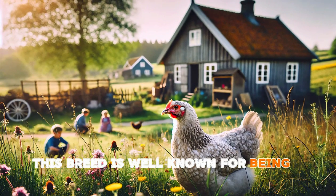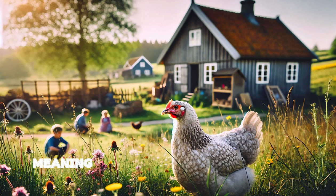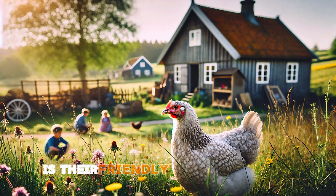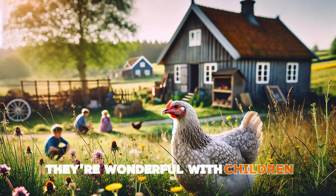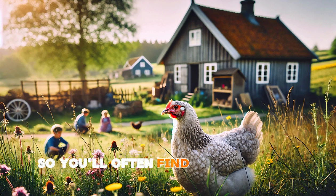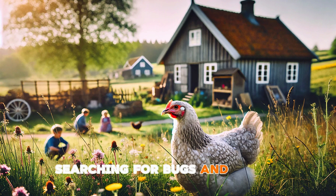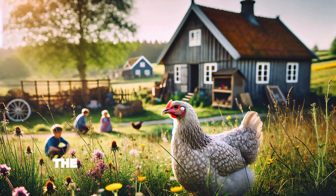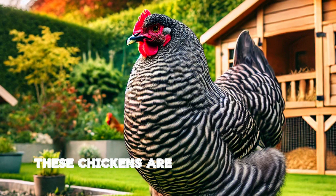Next up we have the Sussex. This breed is well known for being a fantastic dual-purpose chicken, meaning they're good for both eggs and meat. Sussex chickens are excellent layers, producing around 250 eggs per year, but they also have a meaty build which makes them great for small-scale meat production. What really sets them apart though is their friendly and calm nature — they're wonderful with children and make a great addition to family farms. Plus they're curious birds, so you'll often find them roaming the yard searching for bugs and treats. If you're looking for a versatile breed that's both productive and friendly, the Sussex is definitely one to consider.